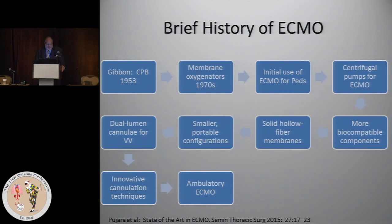Centrifugal pumps were then introduced, decreasing the morbidity of ECMO. We ultimately got more biocompatible components — some working better than others. Solid hollow fiber membranes were introduced, there were smaller portable configurations, the development of a dual-lumen cannula for veno-venous ECMO, and some very innovative cannulation techniques for arterial access.